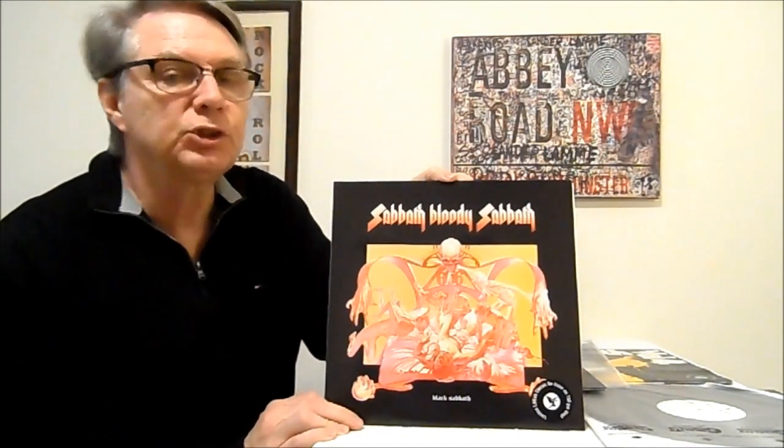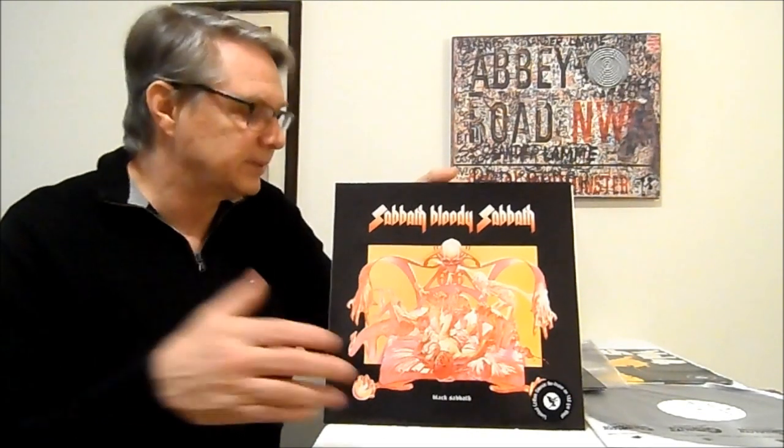This one was so much better. And the same for Sabbath Bloody Sabbath — this Sanctuary record was a lot better. This classic Castle reissue was a lot better than the Warner Brothers, for all the same reasons.